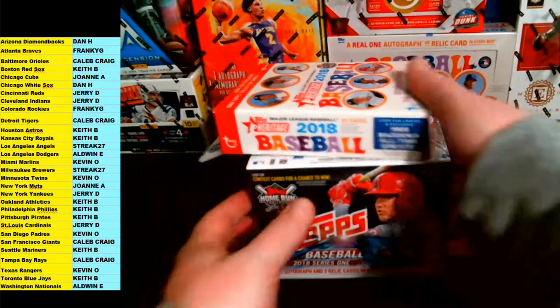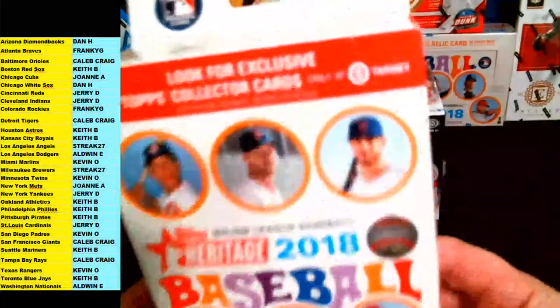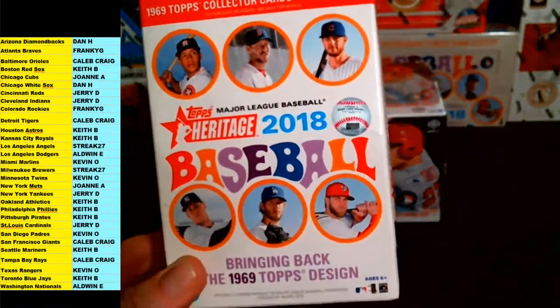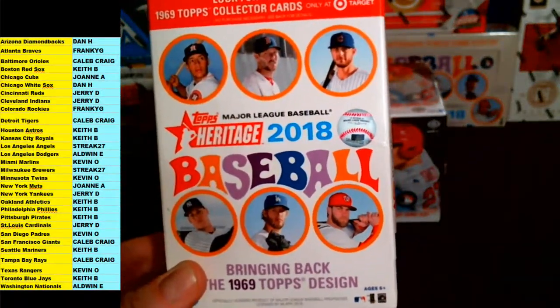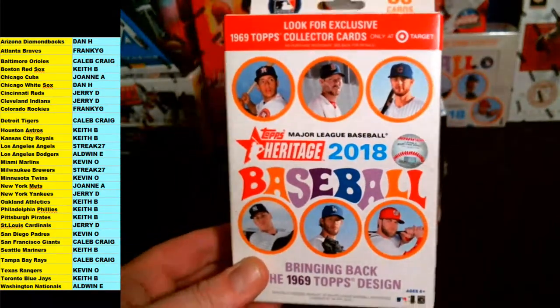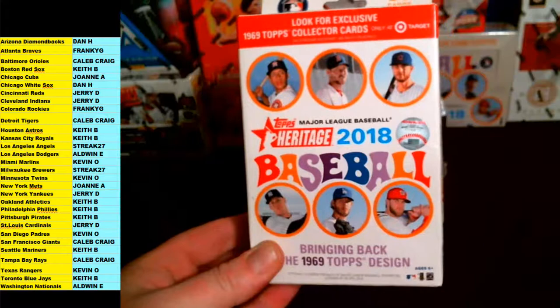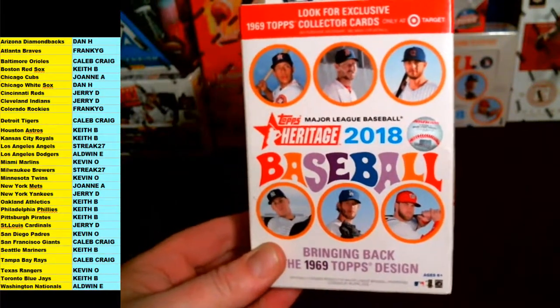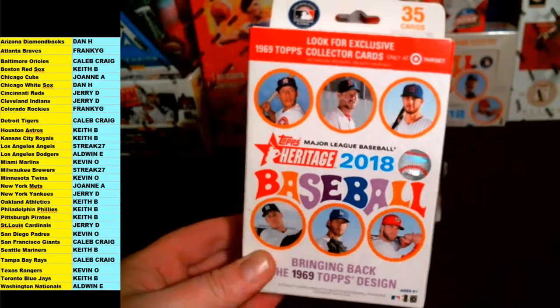All right, we'll start with the bonus box of Heritage baseball. Sorry guys, I gotta adjust the lighting real quick — we're good to go. First up is going to be this little bonus box of Heritage baseball, 2018 blaster or hanger box.